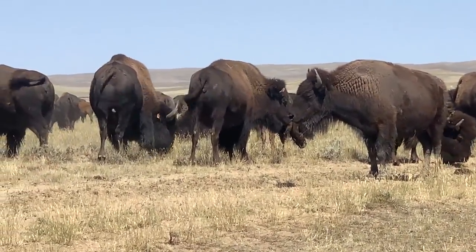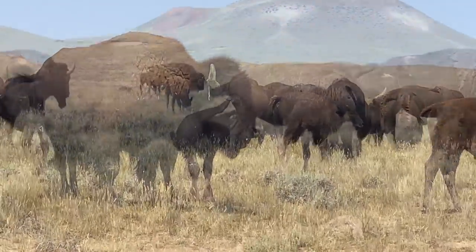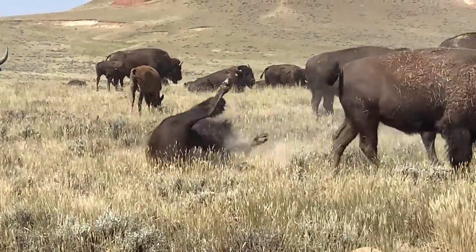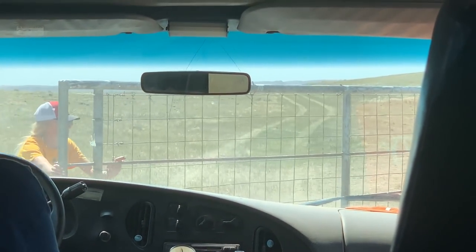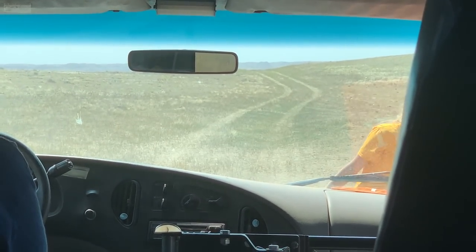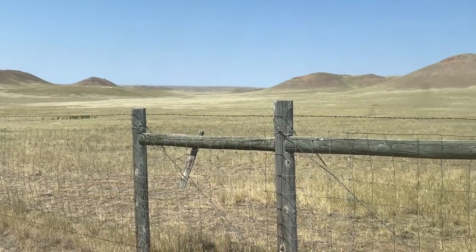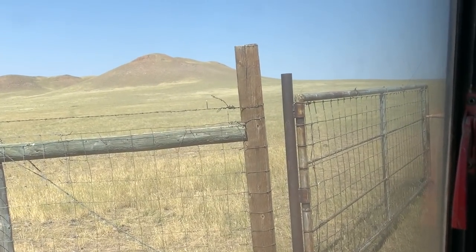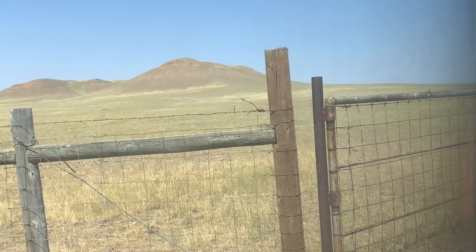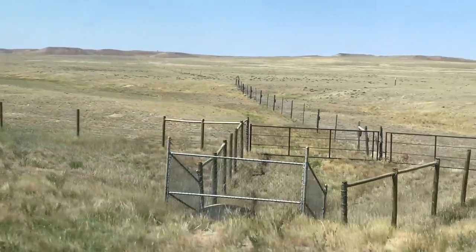What I really like about this ranch is that it's part of the Holistic Management International Model, which enables them to grow healthy animals and produce high-quality meats while improving the quality of the land where the bison graze. We headed back to the visitor center and actually bought some bison brats. All I can say is, they were fantastic.